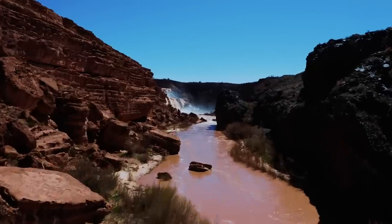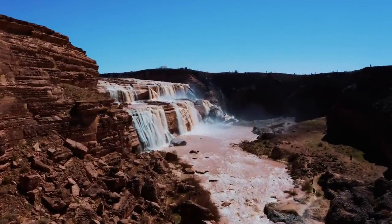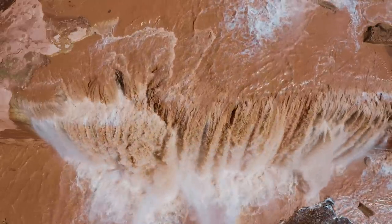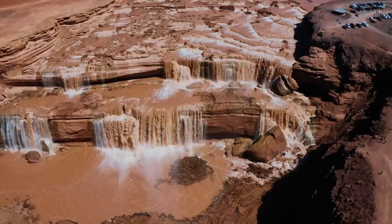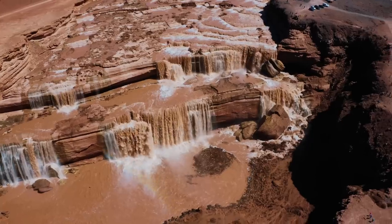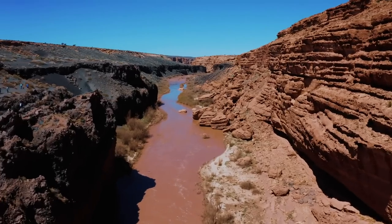Before you go, you should be aware that Grand Falls is located on the Navajo Nation, so just be extra courteous and respectful of the land. According to the Loop Chapter of the Navajo Nation, a visitor permit is not required to visit the falls, and the best time to go is between March and April and monsoon season in the summer. If you go any other time, you may be disappointed to find just a dry canyon.